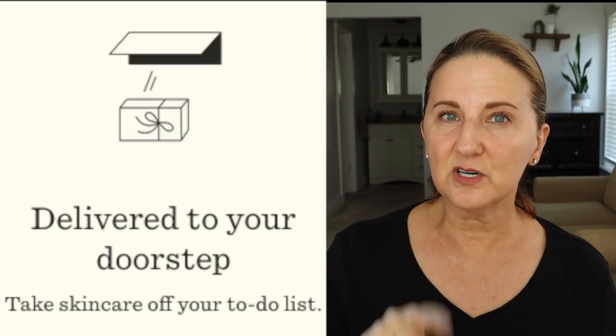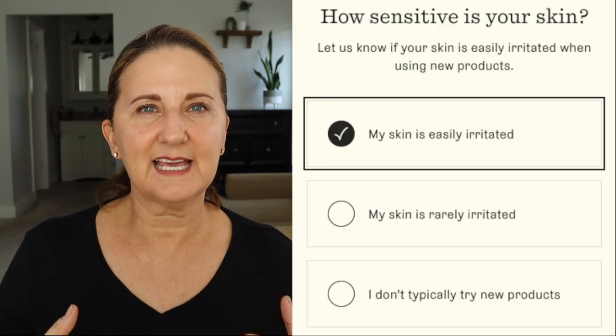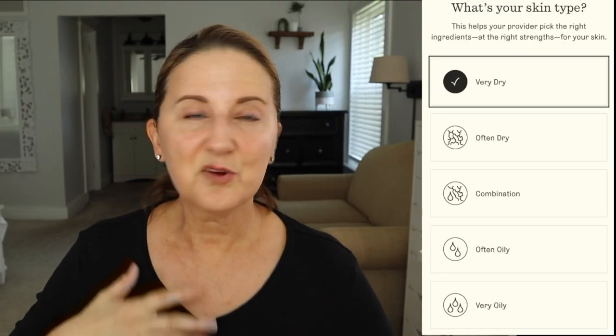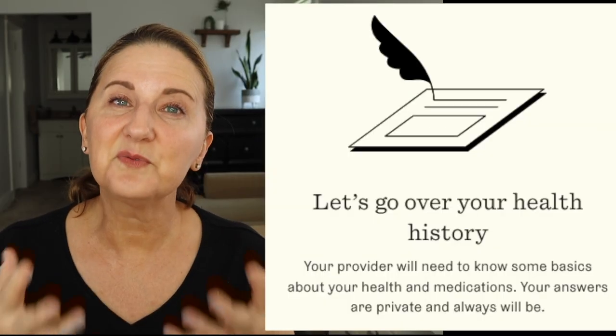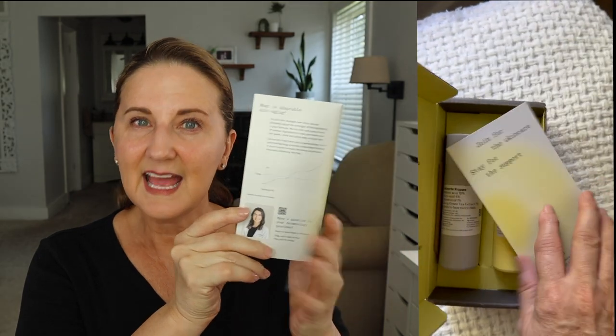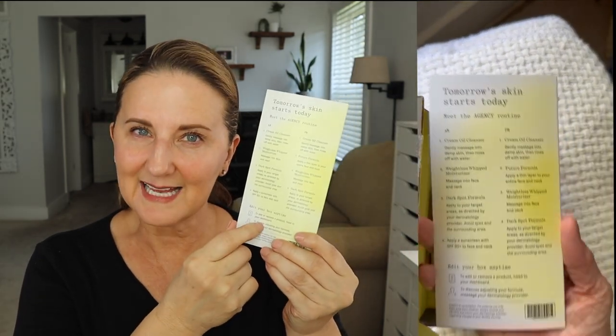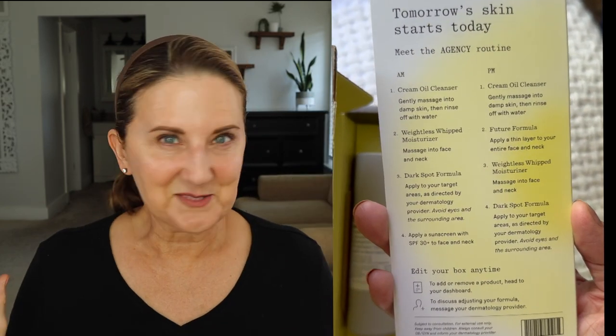Agency Skin Care is prescription strength skin care brought to your door every two months. You take a quiz and they ask you all about your skin. A dermatology provider reviews all your information and formulates a plan to help you get the results you desire. When you open your delivery, you'll see a card that tells you everything that is in your formulas, and on the back, exactly what you need to do and in what order — no guesswork.